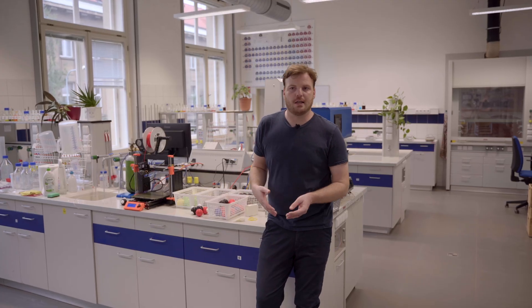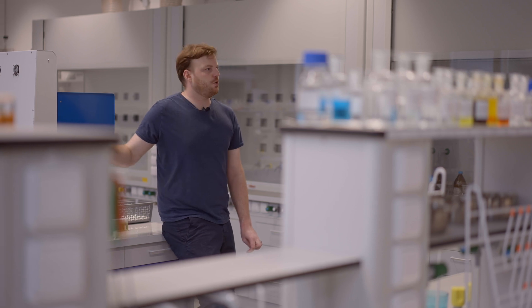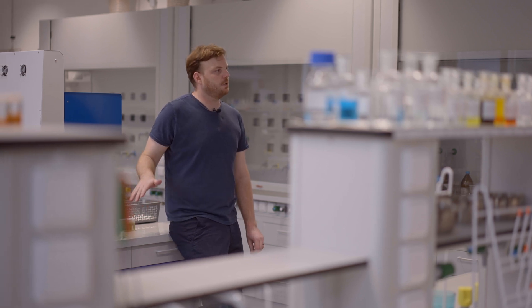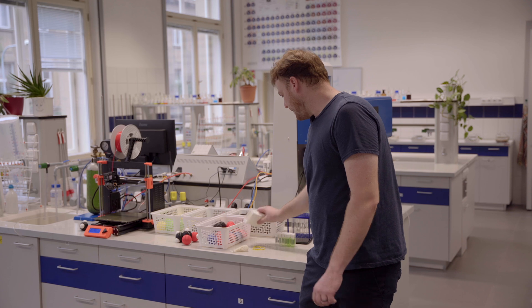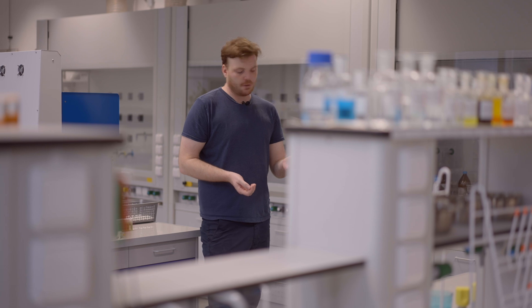Things that used to be complicated to make and had to be custom made by specialized companies can now be done on site. We don't have to spend large sums or use complicated machining processes to have something manufactured. Although it's not just about making more and more complex and detailed models — for example, one student came up with this simple box that can be created in a matter of minutes.